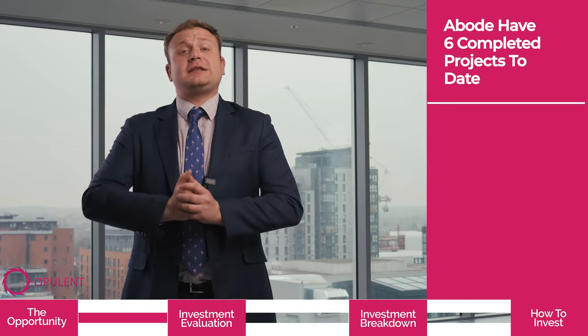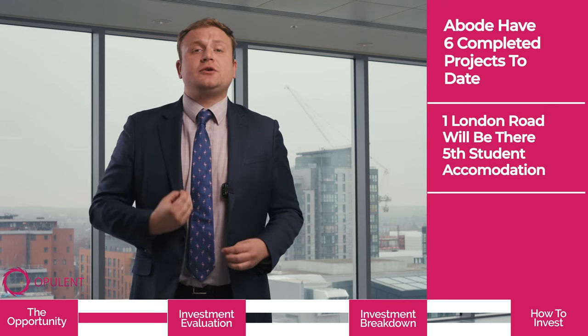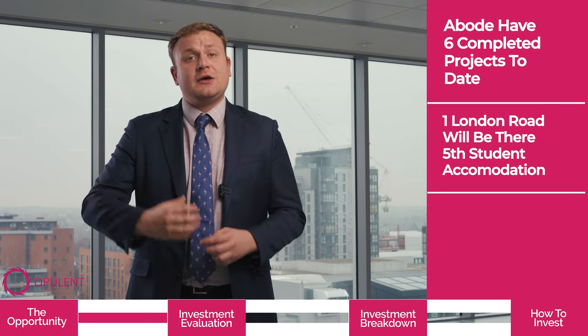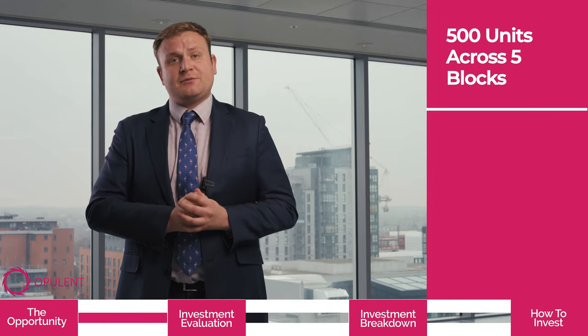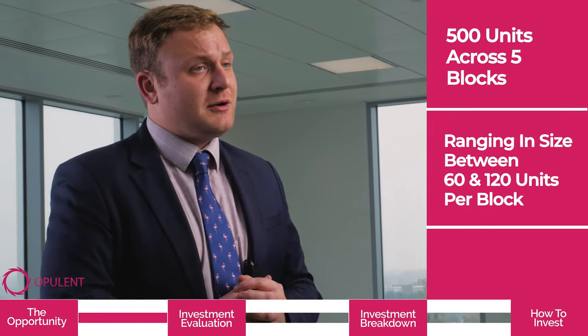Abode have six completed projects to date, and One London Road will be their fifth student accommodation project. The project itself has 500 units across five blocks, ranging in size from about 60 to 120 units per block.